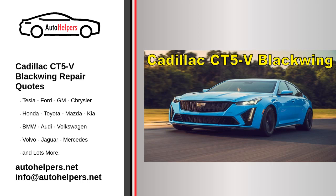Cadillac CT5V Blackwing repair quotes. To find repair quotes for your Cadillac CT5V Blackwing, you can start by contacting the dealer where you purchased the car or a nearby Cadillac dealership. They will be able to provide you with a quote for any repairs or maintenance that your vehicle may need. You can also contact local auto repair shops or mechanics to get quotes for any repairs or maintenance that you may need.